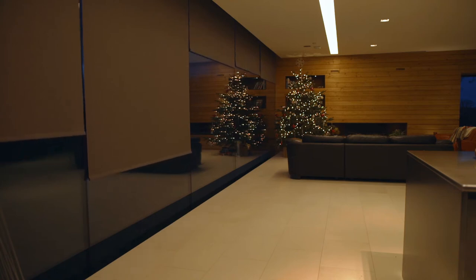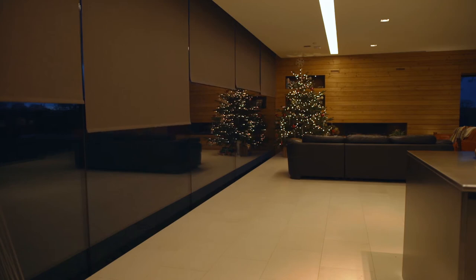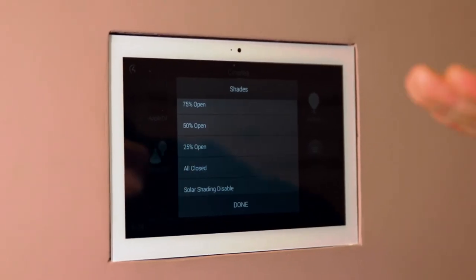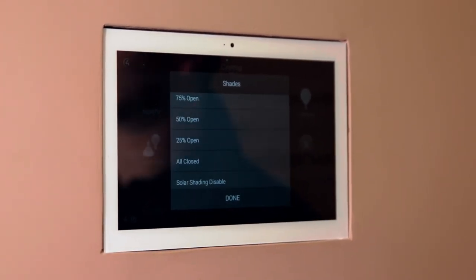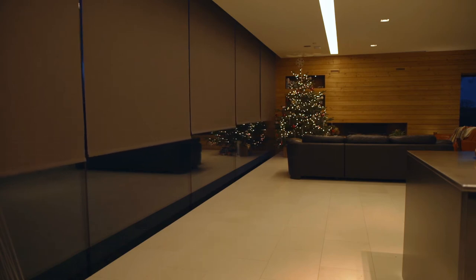One thing you may notice is that these shades aren't moving perfectly in line. That is because Lutron owns the patent on what's called Henbar alignment. If you want your shades to open perfectly, that's achievable — we just have to look at Lutron for that. If I wanted all these shades closed, that would take them all down and control them as a full group to the fully closed position.